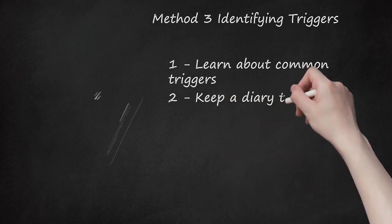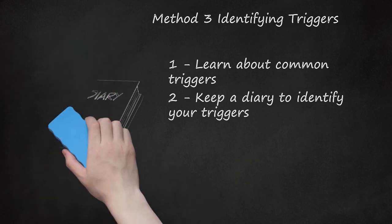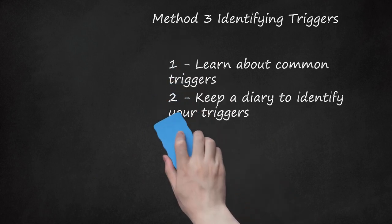Step 2: Keep a Diary to Identify Your Triggers. One way that you can begin to identify your triggers is to keep a diary of the foods you eat as well as any other common triggers that you encounter. If you have an asthma attack, look at your diary to see what you ate or encountered that may have triggered the attack. In the future, avoid that food or trigger to reduce your chances of having another attack. If you have known asthma triggers, do everything that you can to avoid coming into contact with them.